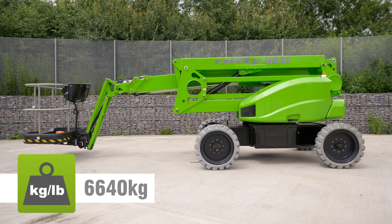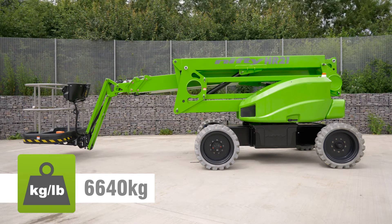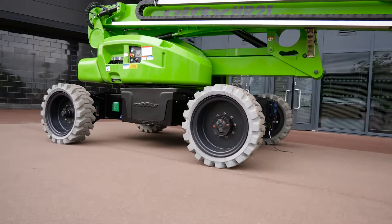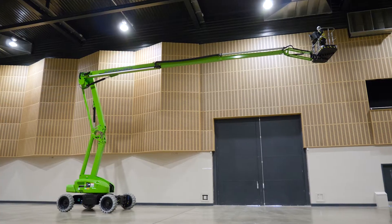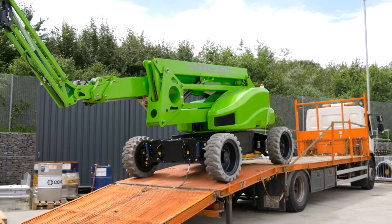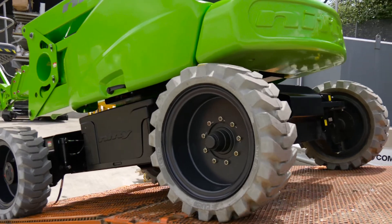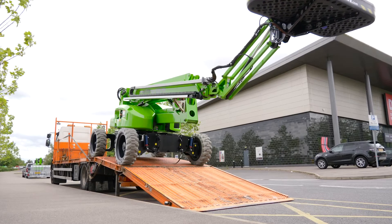Its class-leading, impressively low overall weight, coupled with emission-free battery power, means it can operate on a wider range of ground surfaces and helps to minimize running costs. This low weight, coupled with its compact dimensions, can also reduce transportation costs, as a smaller, more efficient, site-to-site transport vehicle can be used.